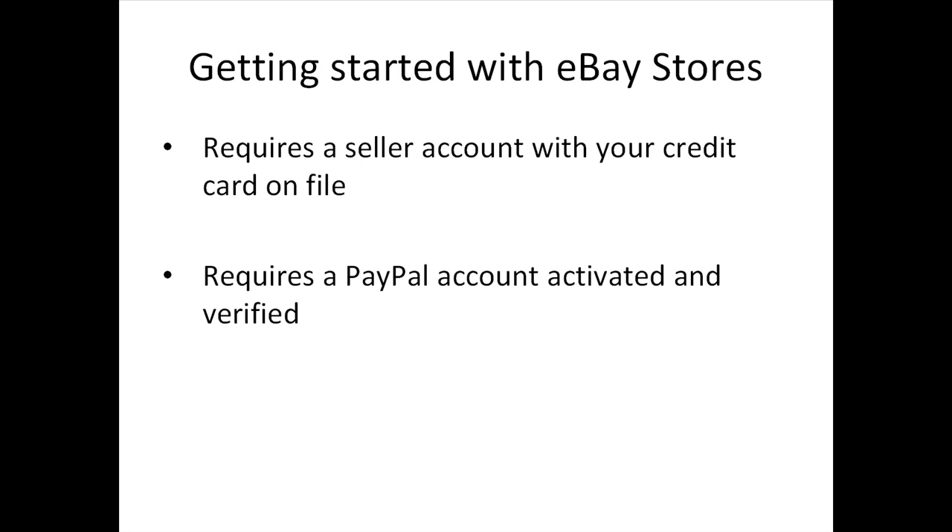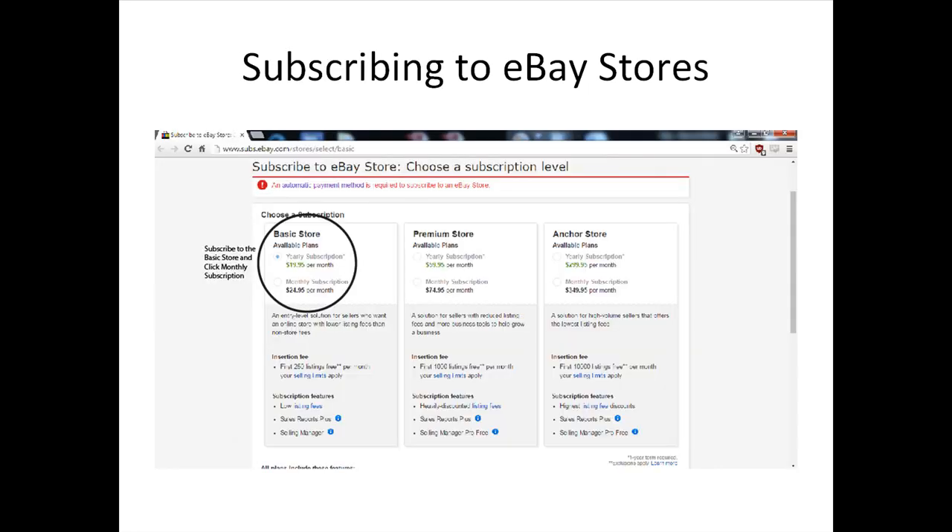Just like a physical store or web store, the eBay store is a comprehensive e-commerce solution that helps you get more out of the eBay marketplace and reach millions of buyers worldwide. With an eBay store, you gain exclusive marketing and merchandising tools along with customization features to make your store stand out and earn customer trust. To have an eBay store, you need a seller account with a credit card on file, and a verified PayPal account. After opening your eBay store, you'll be prompted to choose a subscription level based on your needs.